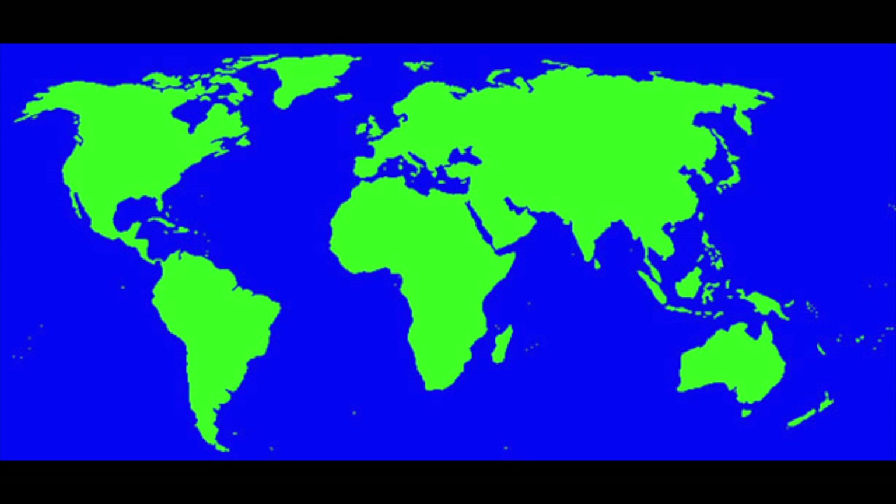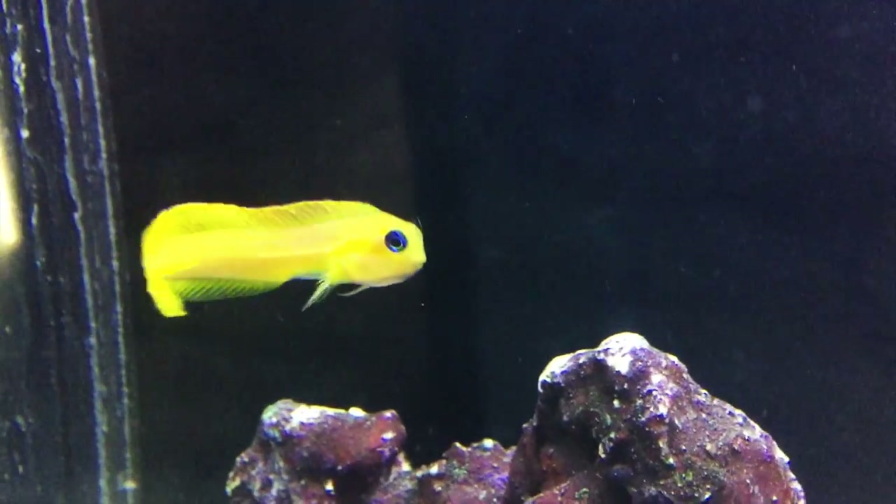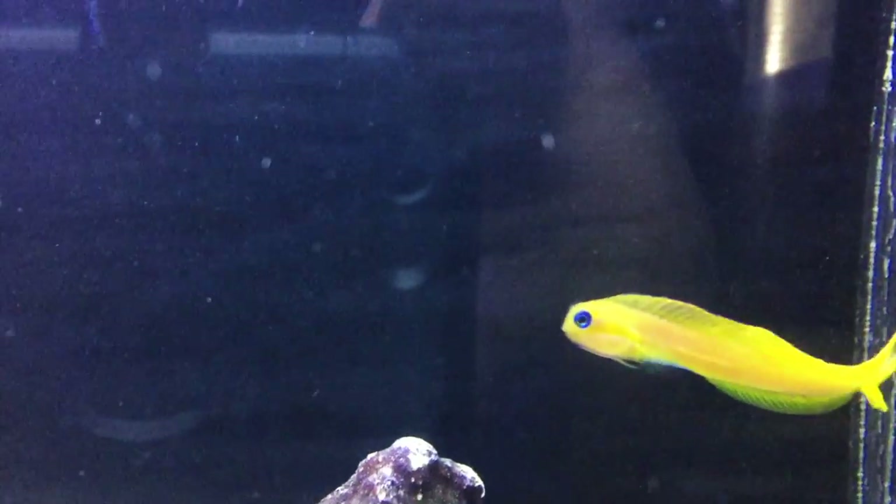...the Midas Blenny. The Midas Blenny can be found in Africa, the Maldives, over to Indonesia and Fiji. Said to be named for King Midas, who in Greek mythology had the ability to turn things he touched into gold. The Midas Blenny is a great-looking fish with plenty of color and personality.